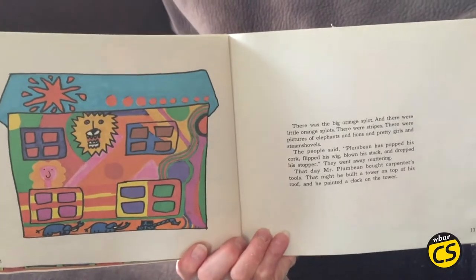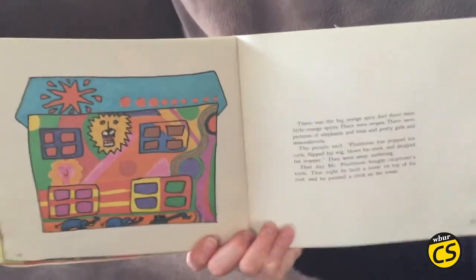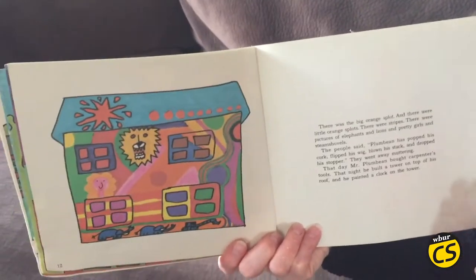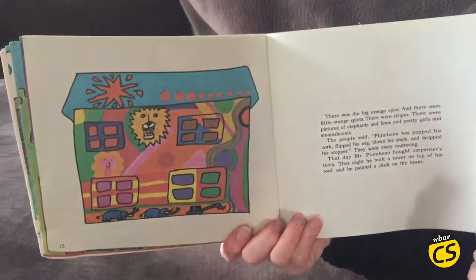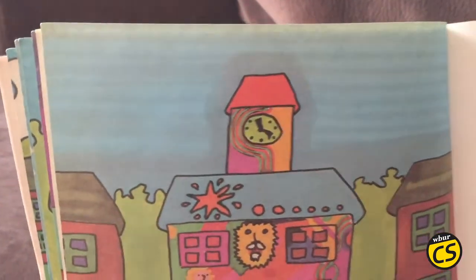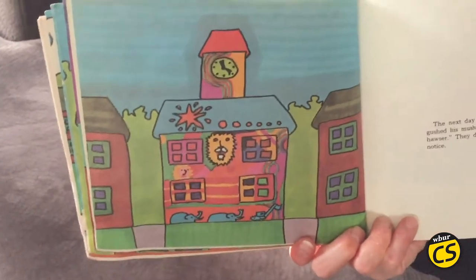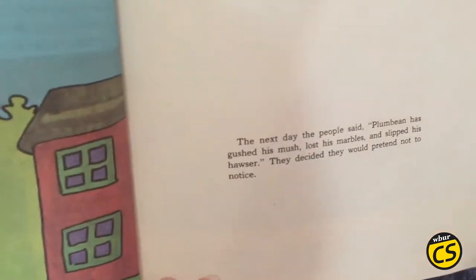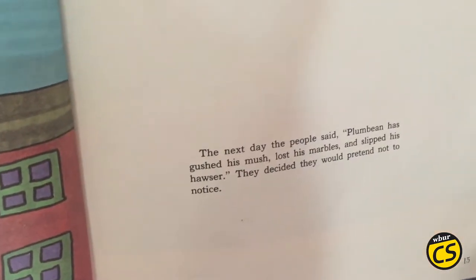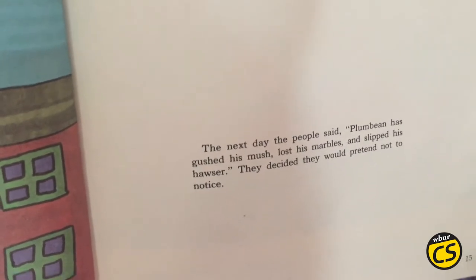That day, Mr. Plum Bean bought carpenter's tools. That night, he built a tower on top of his roof, and he painted a clock on the tower. The next day, the people said, "Plum Bean has gushed his mush, lost his marbles, and slipped his hawser." They decided they would pretend not to notice.